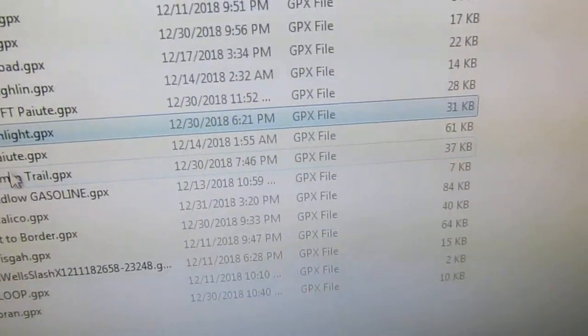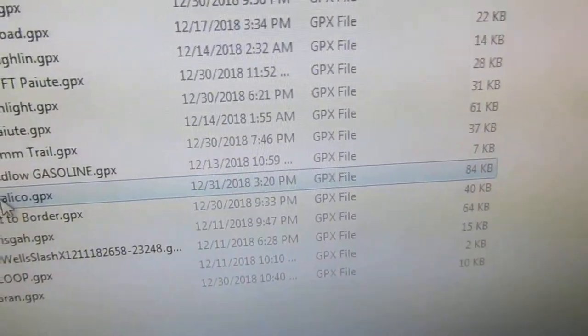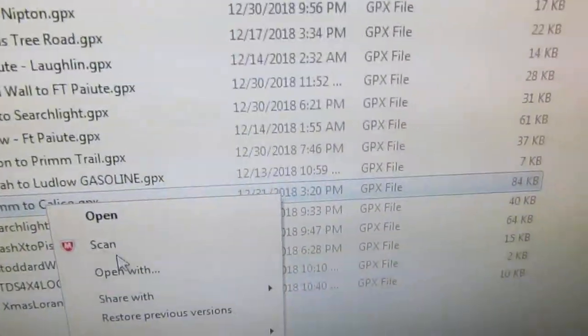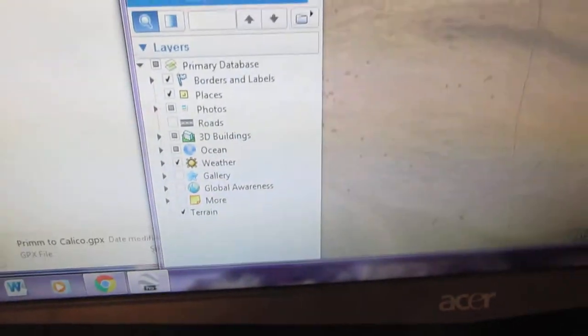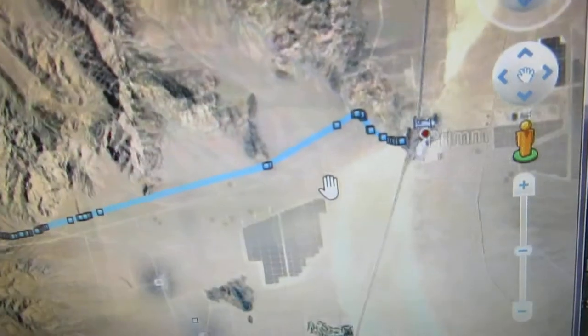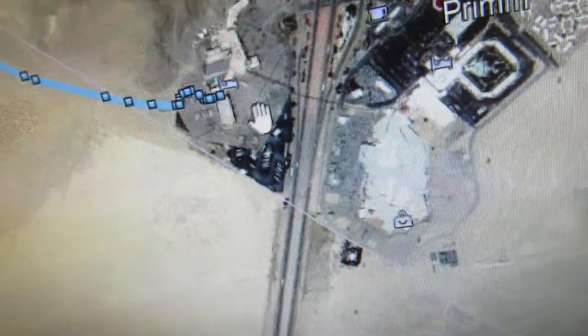These are all different files — I've got Nipton to Prim, Prim to Calico. I haven't seen that one yet. These GPX files that you create with GPS Visualizer, you can view them in Google Earth. You open up Google Earth, sometimes it works, sometimes it doesn't. But for Prim to Calico — click open — and now it shows up in your Google Earth view.